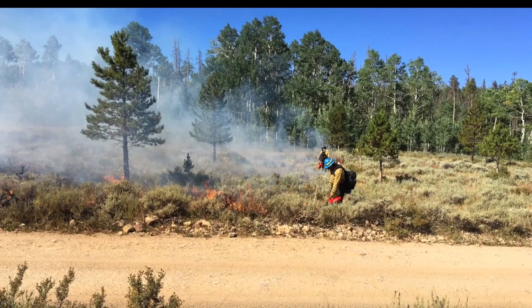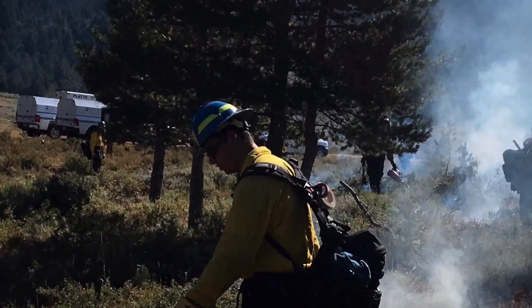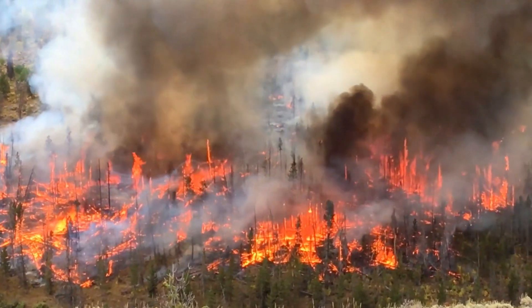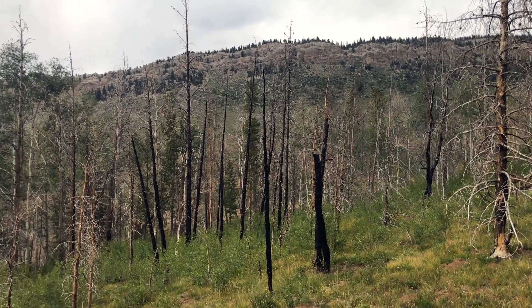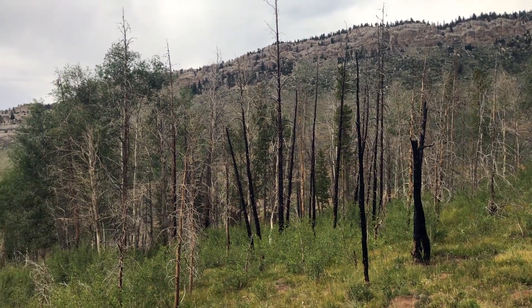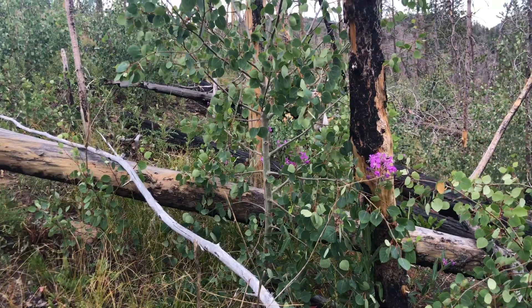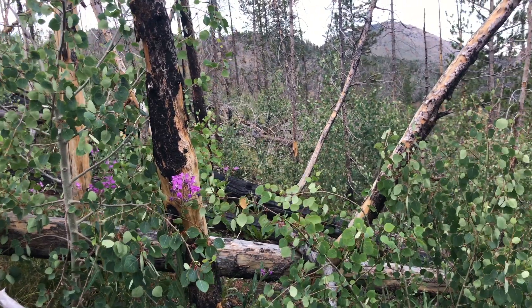When we do prescribed burns, we don't always get the consumption that we want. And so we'll have pockets that look really great like this, that are opening up the aspen stands from the conifer. And then there are other areas that it won't take as well. It will just burn some of the understory and not put as good of pockets in. But both are doing what we want — to give it that diversity, a diverse age group of different vegetation types in the area.